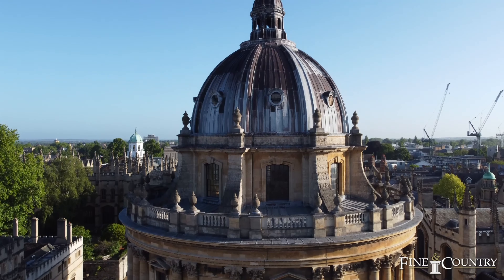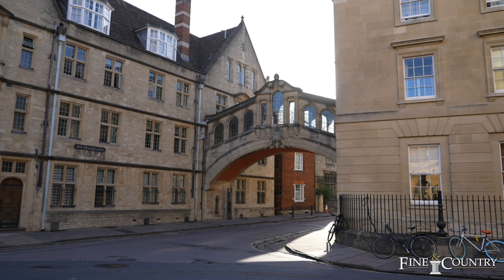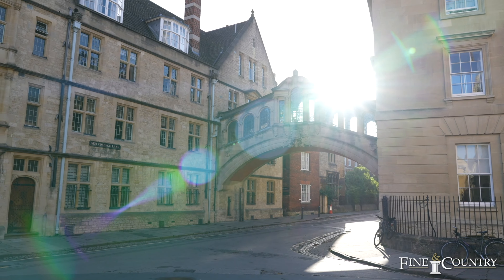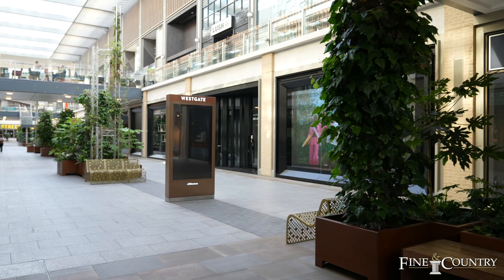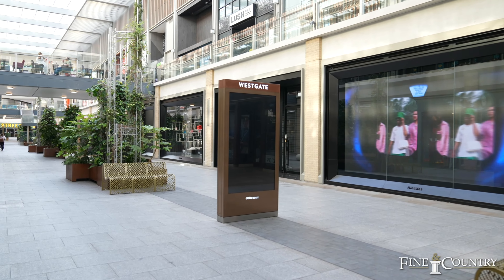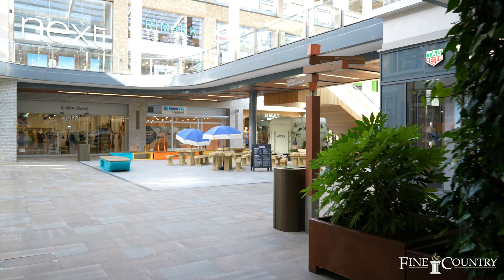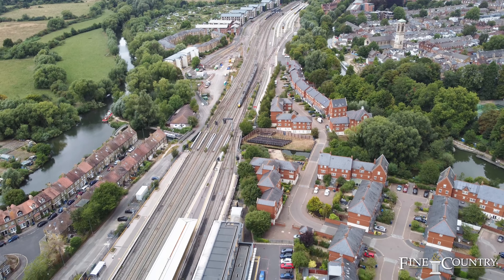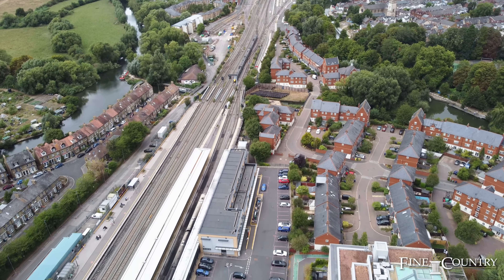One of my favourite features of this house is this open-plan kitchen living space. So in here we've got a lovely kitchen with granite work surfaces, integrated appliances, an American fridge freezer and obviously the four burner gas hob. There's space here for dining but also what's really nice is the space here which is a relaxing space where you can have a TV and just read a newspaper in the morning.